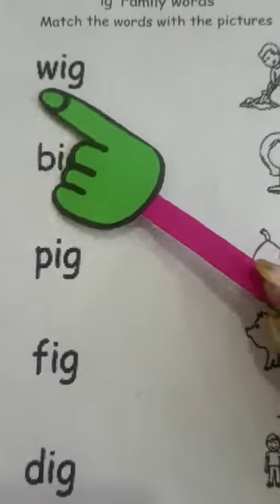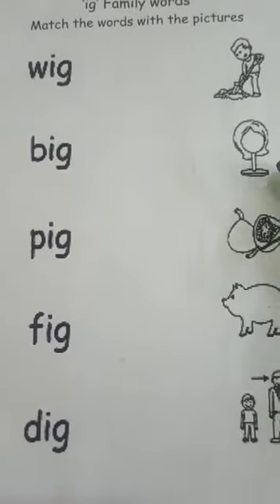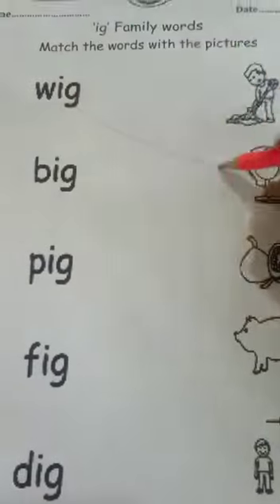Let's see the first word: W-I-G. Wig. So where is the wig? Yes, it is here. So match W-Wig over here.